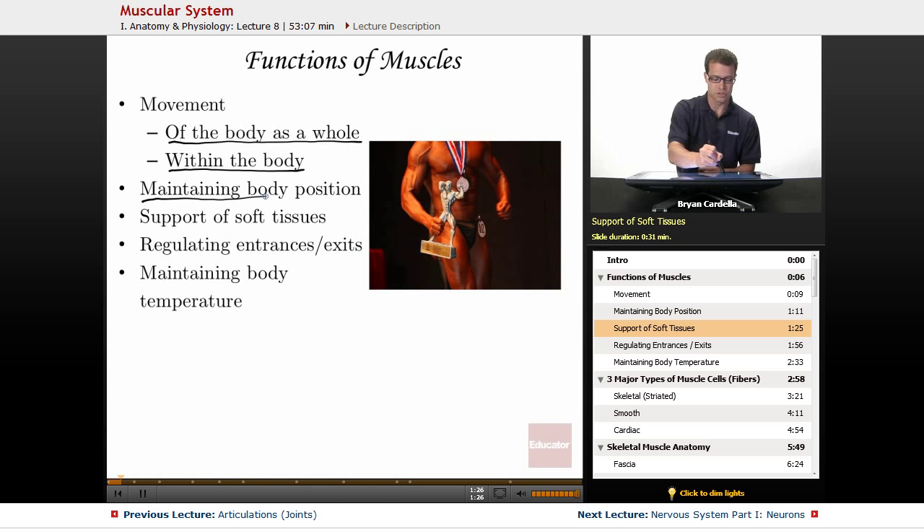Supportive soft tissues — if you think about the abdominal muscles, even if you don't have a six-pack, having all of these muscles right here is the next best thing to having bones there. Having muscles adjacent to the more fragile, important vital organs of the intestine variety — that's very important.